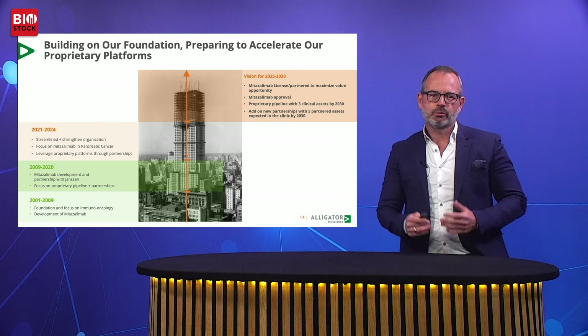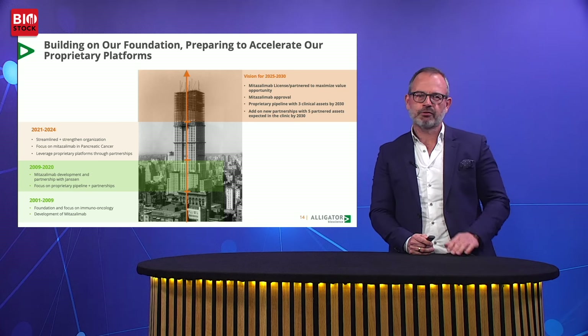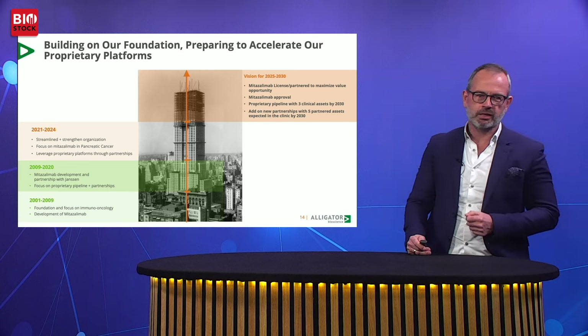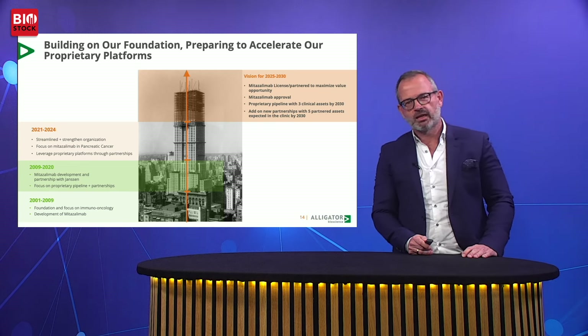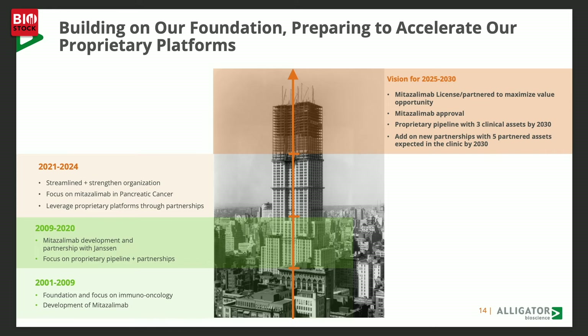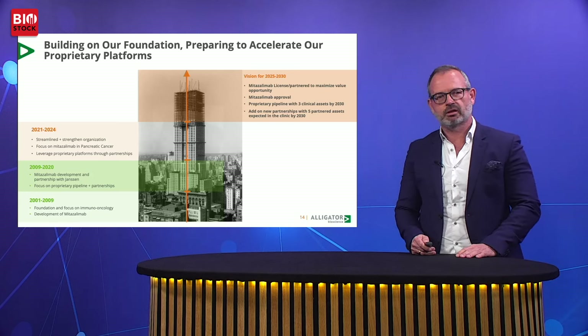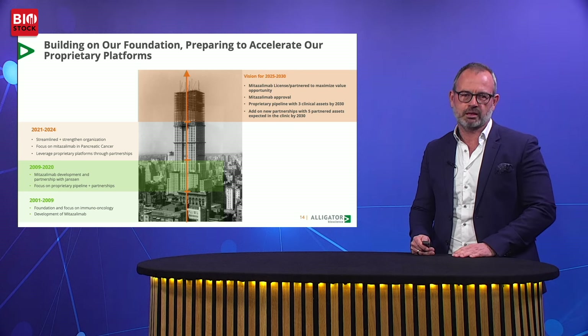Finally, Alligator is building on our foundation and preparing to accelerate our proprietary platforms. Within the next period, we expect to partner mitazalumab and have it approved before 2030. By the end of 2030, we expect to have a handful of proprietary programs in the clinic, as well as a number of partnered programs either in late-stage preclinical development or in the clinic.